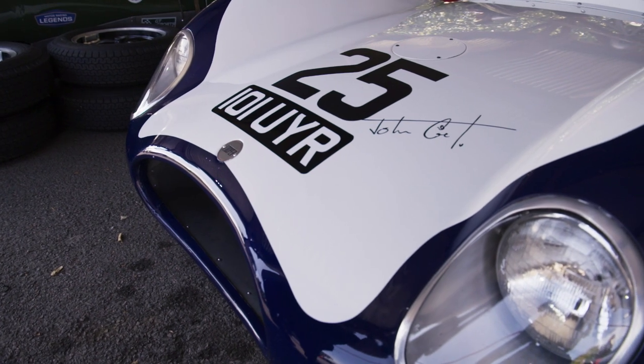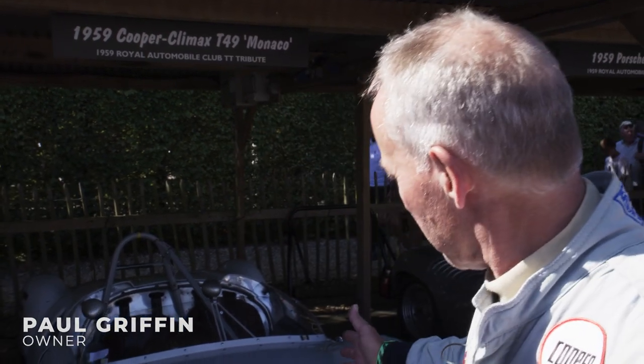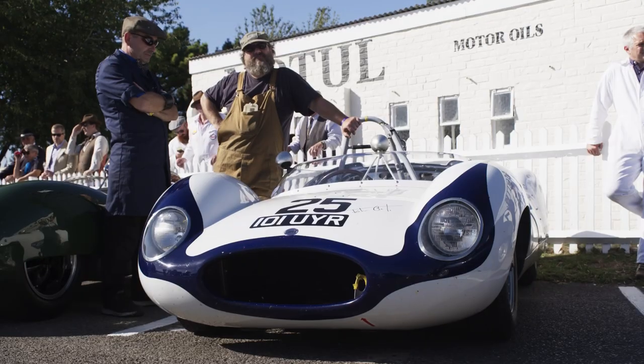My name is Paul Griffin and I'm a guest for the Goodwood Revival, and I've brought with me this Cooper Monaco T49 from 1959.